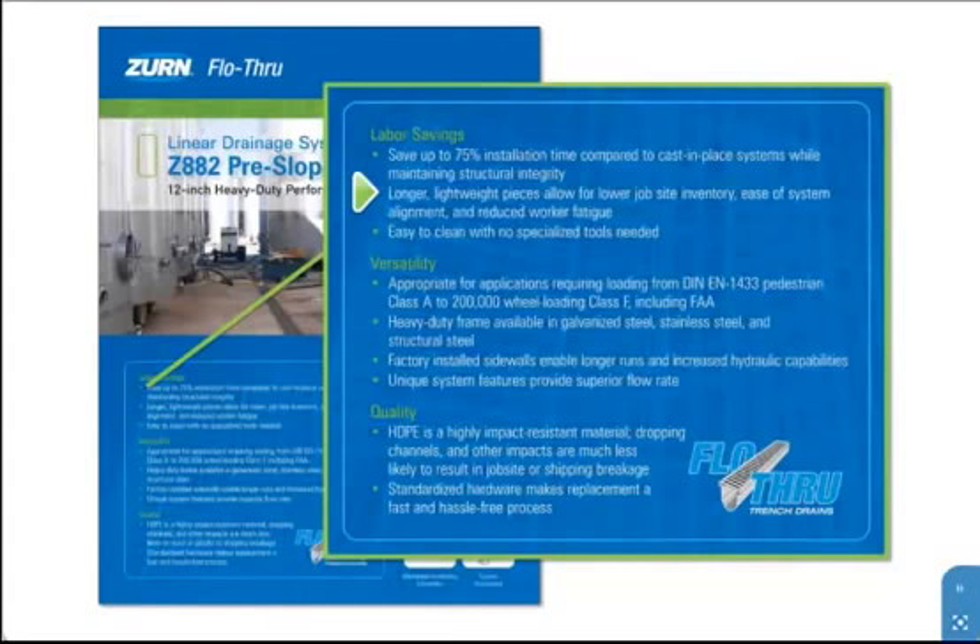The Z882 self-cleans and does not require specialized tools or hardware for the infrequent occasion that it requires maintenance.